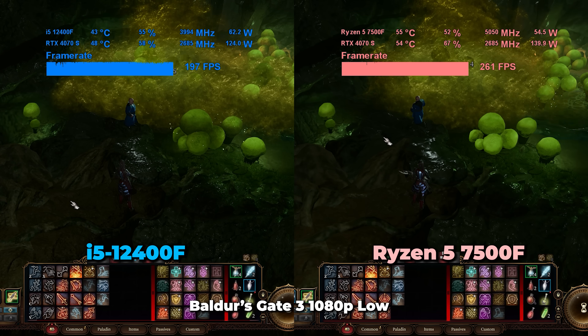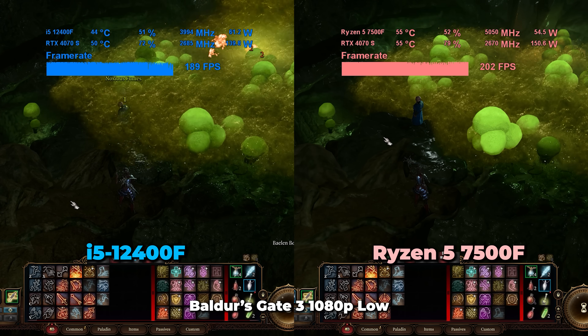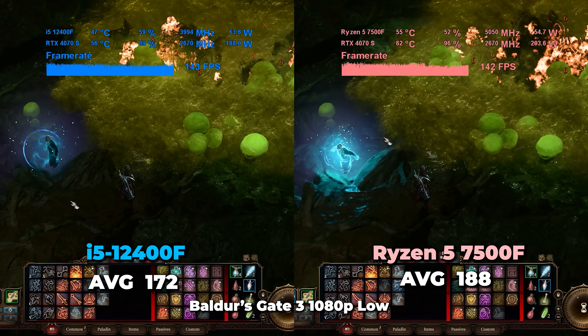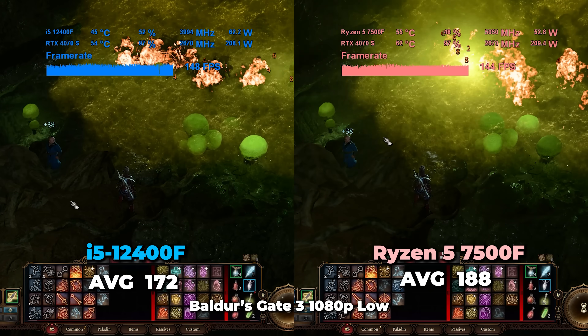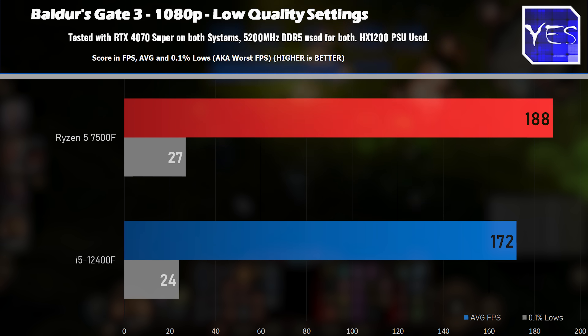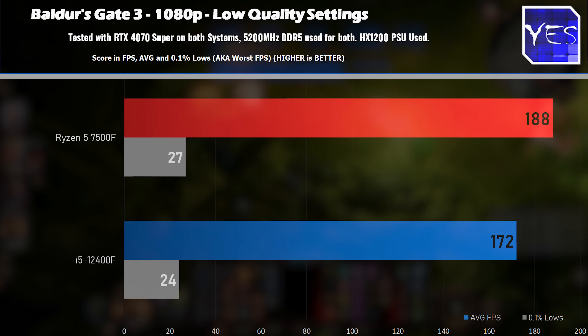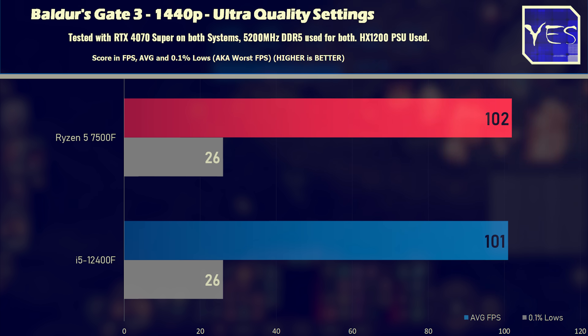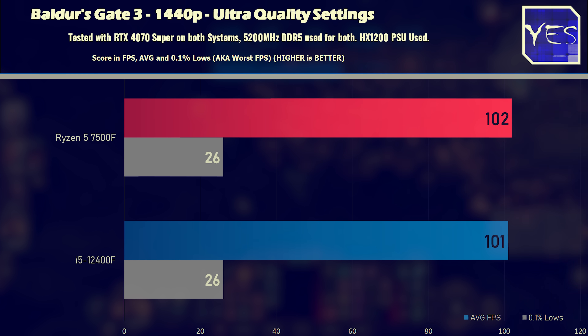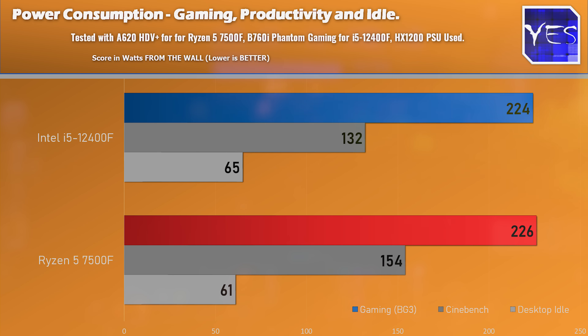The final title is Baldur's Gate 3. At 1080p low settings, there's probably the least difference I've shown in 1080p titles — I believe this is because the engine runs on Vulkan, which utilizes the CPU extremely efficiently. We've got around 188 average FPS versus 172. At 1440p ultra, the differences are non-existent. On power consumption while gaming with the RTX 4070 Super, the power draw from the wall was basically the same, but the edge goes to the Ryzen 5 7500F, which scored more FPS at the same wattage.